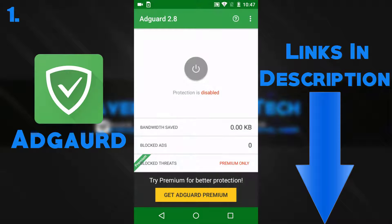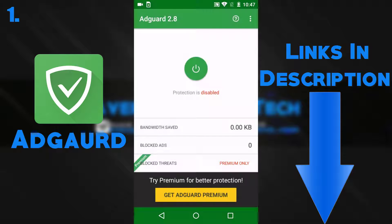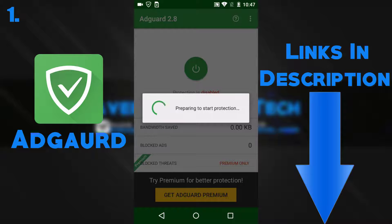The first app on the list is AdGuard. This is essentially an ad blocker for your whole entire phone — no need to get a separate app blocker. You can download this app and block ads on the whole phone. This app is incredibly useful when you hate those ads that you don't want to see at all.